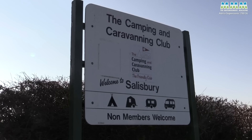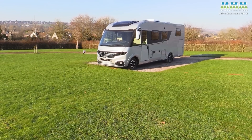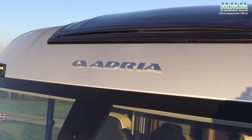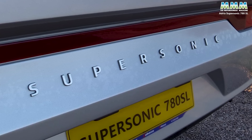So here I am in Salisbury in January, and it's minus four or something, but never mind. This is a lovely motorhome to be testing, and of course it sits now above Adria's previous flagship, the Sonic, which was based on a Fiat. And now we've got Supersonic.